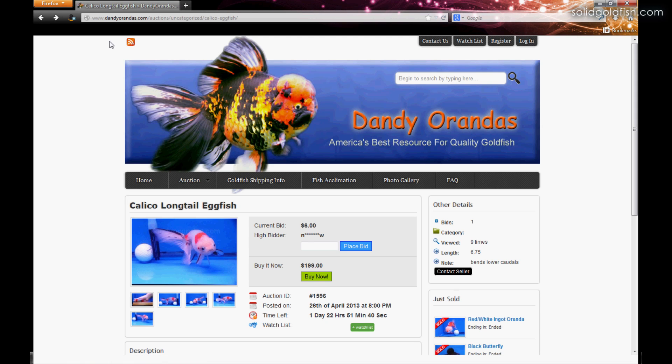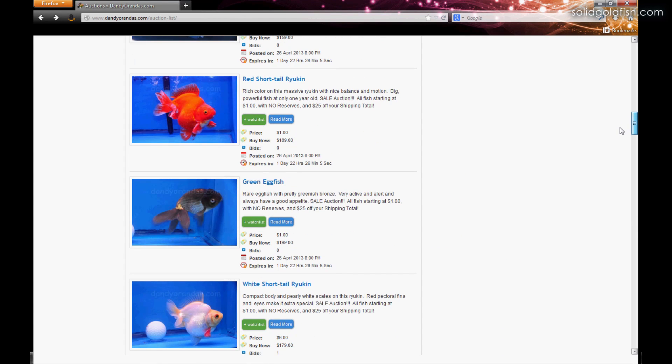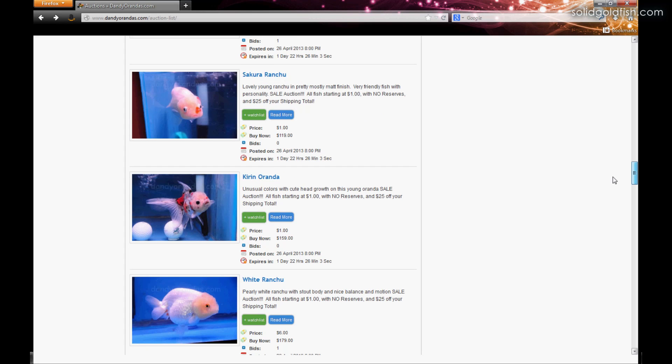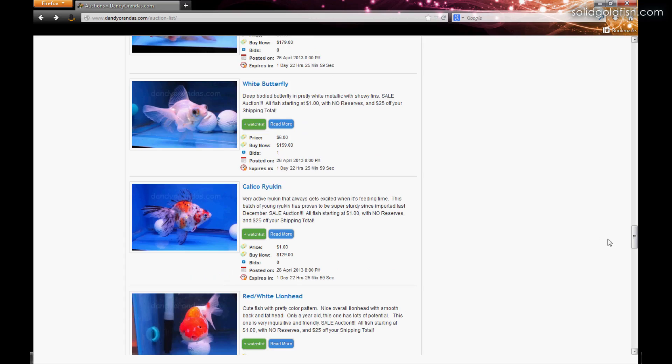I've personally gotten a lot of my fish from dandyrandas, and they've always been really high-quality. They come in looking healthy, so I would definitely recommend dandyrandas — I think it's the best place to get consistently high-quality goldfish in the United States. So if you want to enter this giveaway to win one of the prizes, all you have to do is be subscribed to my channel — it is a thank you to my subscribers, after all.